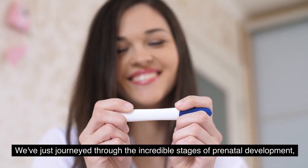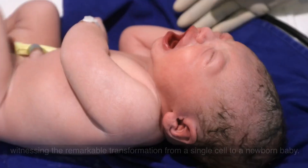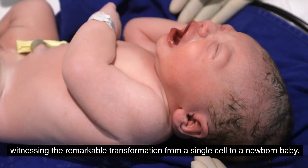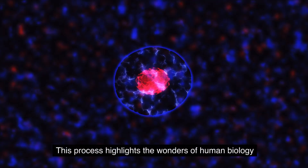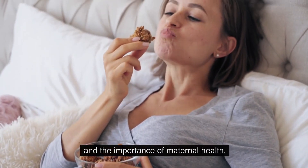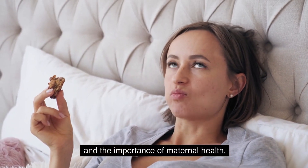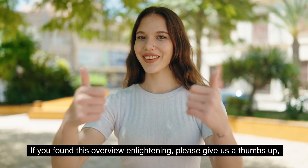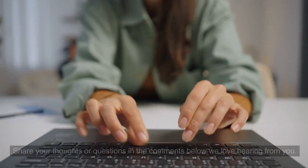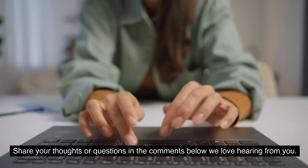We have just journeyed through the incredible stages of prenatal development, witnessing the remarkable transformation from a single cell to a newborn baby. This process highlights the wonders of human biology and the importance of maternal health. If you found this overview enlightening, please give us a thumbs up and don't forget to subscribe for more informative content. Share your thoughts or questions in the comments below — we love hearing from you.